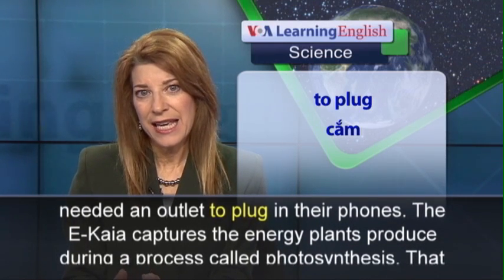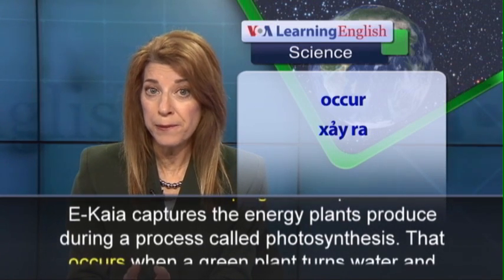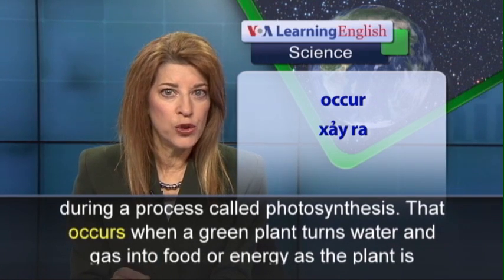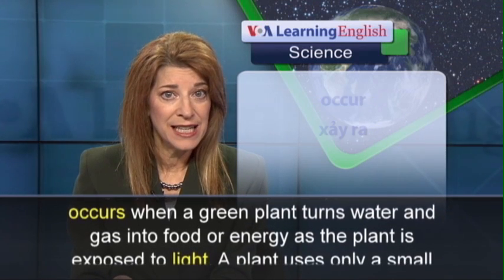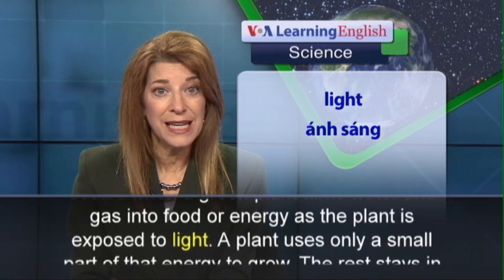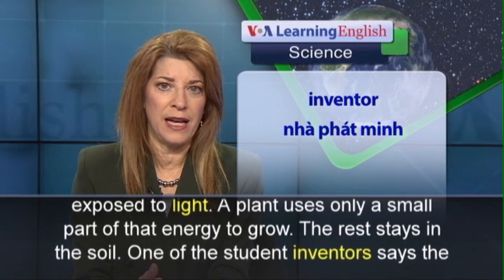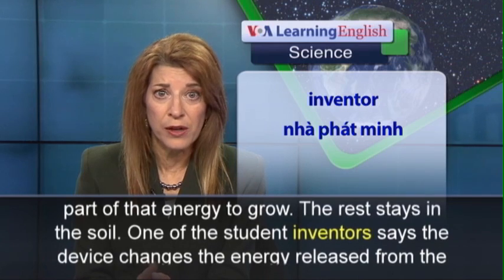The IKAYA captures the energy plants produce during a process called photosynthesis. That occurs when a green plant turns water and gas into food or energy as the plant is exposed to light. A plant uses only a small part of that energy to grow. The rest stays in the soil.